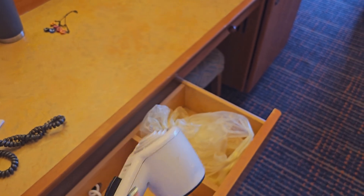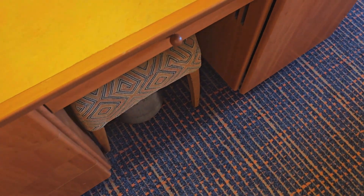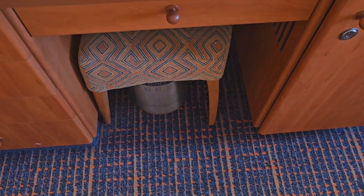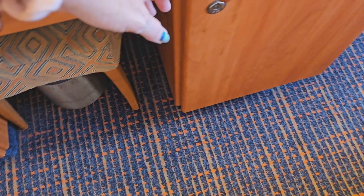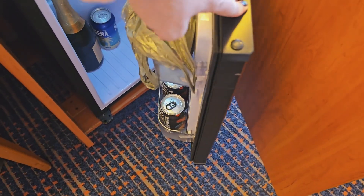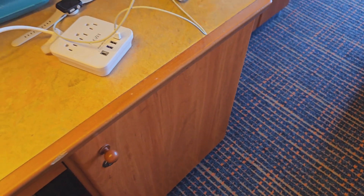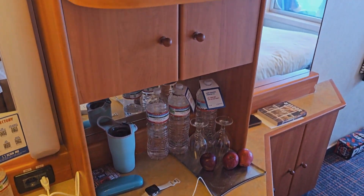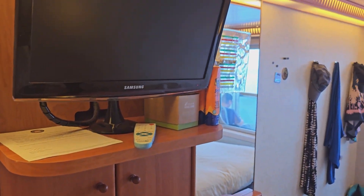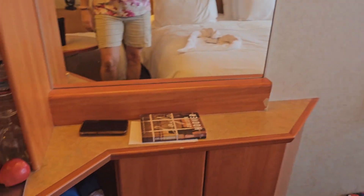There's a hair dryer, some drawers — we used the middle drawer for all our cords and stuff — a little stool, a trash can, and a small fridge. Everything we put in the fridge was cold, not just cool. A lot of people say the fridges don't get cold enough, but this particular cabin's fridge definitely got cold enough.